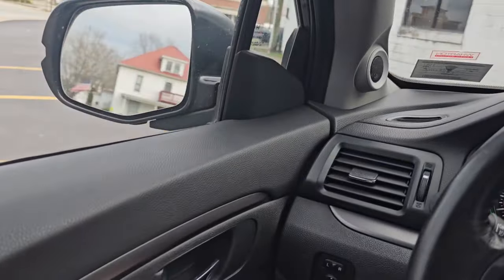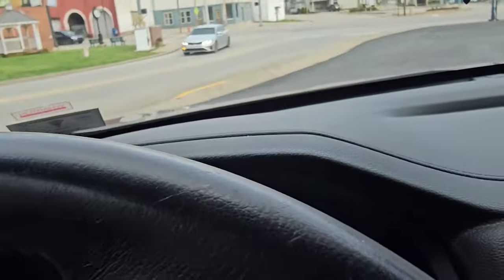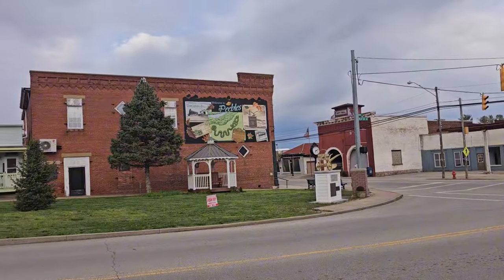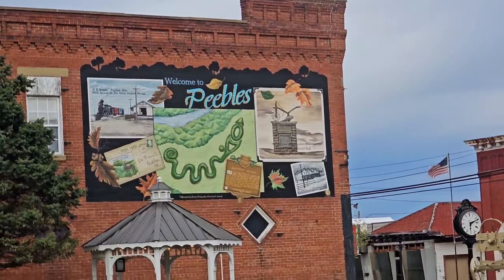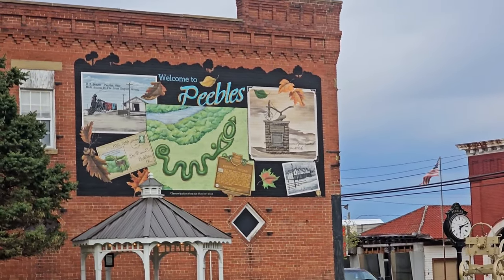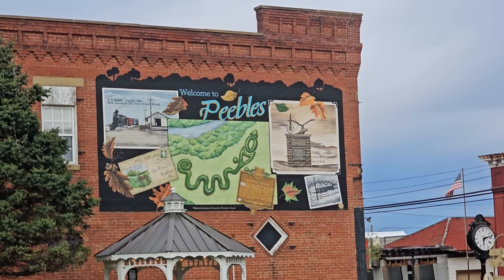I wanted to take a little stop to show you a little town mural. This is actually the home to Serpent Mound — Peoples, Ohio. Now we are going to do a video of Serpent Mound, but not in this video. Serpent Mound deserves its own video, so we're going to save that. I'm actually going to do a video where I bring the family, bring my wife and kids up and we'll get a look at that in the future.